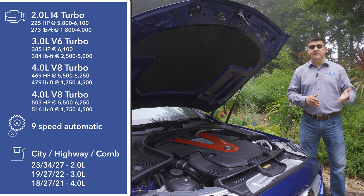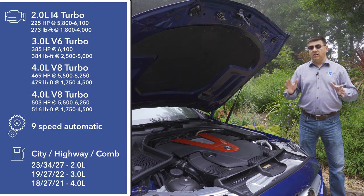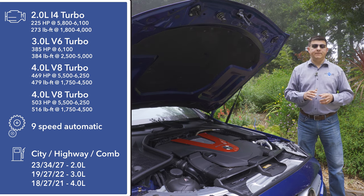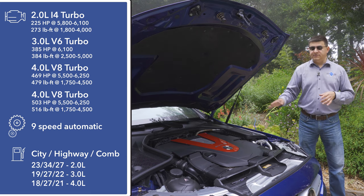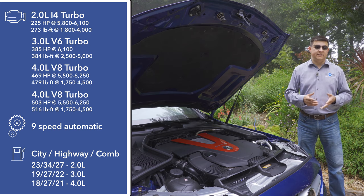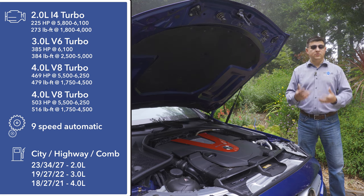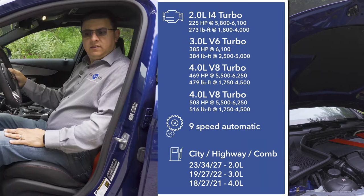All three nine-speed transmissions share the same basic design. Some may be surprised by that because the C63 advertises itself as having an MCT, or multi-clutch transmission. Technically all automatics in America are multi-clutch, but the key difference is the C63's transmission does not have a torque converter — this model does. In general terms, the C43 will be smoother in stop-and-go traffic than the C63, but the engine-to-transmission connection won't be quite as direct, so the C63 feels a little more like a dual-clutch or robotic manual.